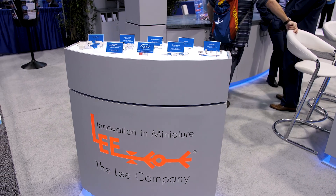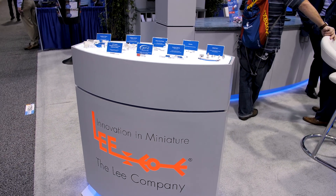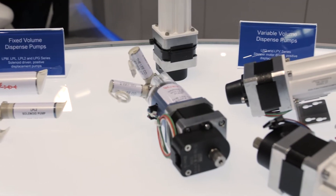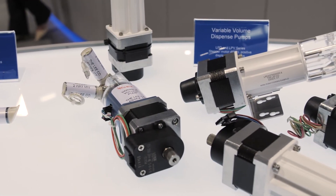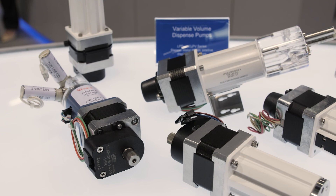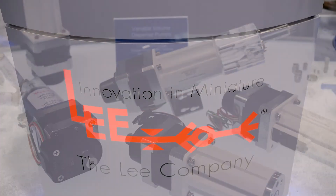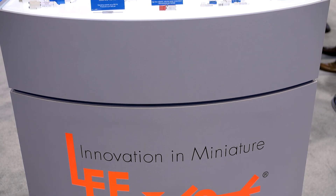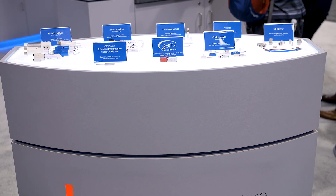And for the viewers who don't know your company, would you give us a little bit of your history? Sure. Founded in 1948, The Lee Company specializes in the design, development, and manufacturing of fluid flow control technology used in a wide range of different products across different markets, such as aerospace, oil tools, space systems, medical and scientific instruments, automotive and industrial.